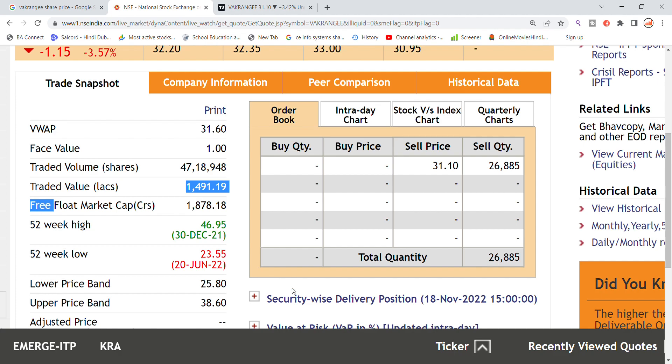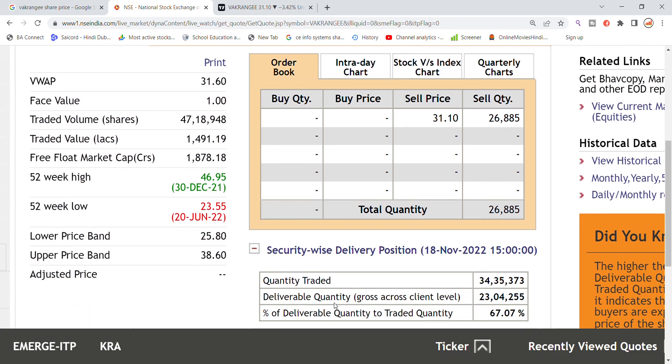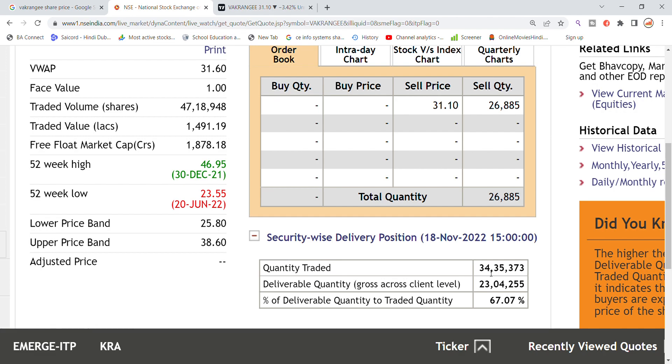Looking at the security-wise delivery position, the quantity traded is 34 lakhs out of 23 lakhs, meaning 67 percent of the quantity went to next-day holding.